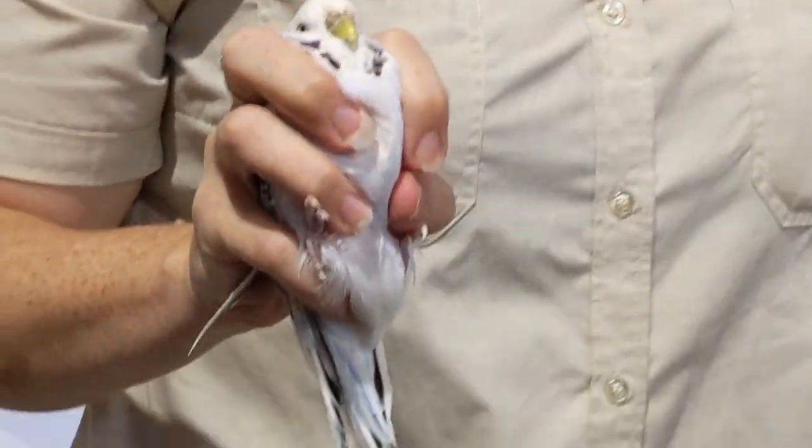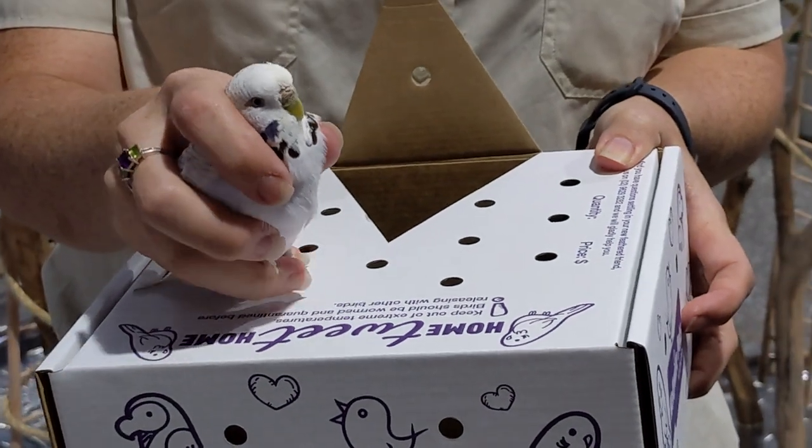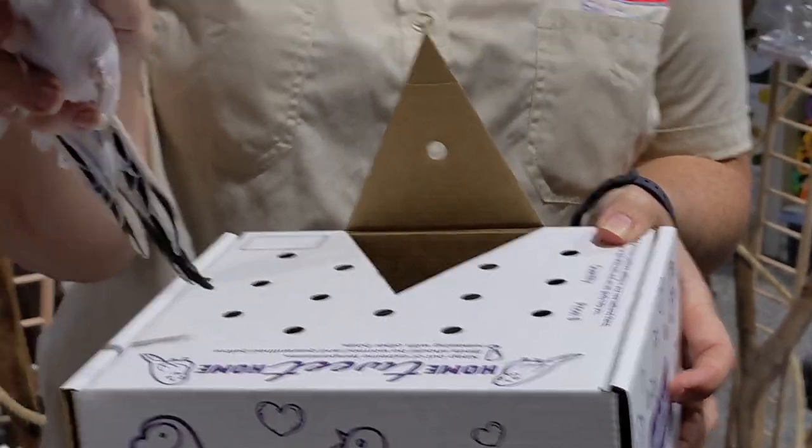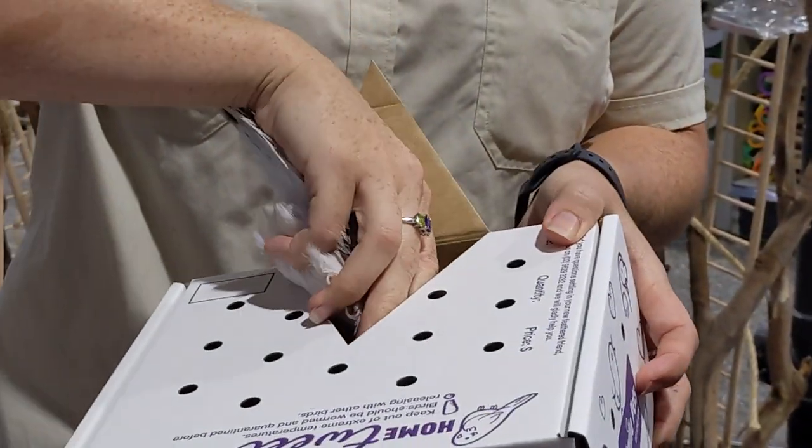We'll go grab a box and put it in the box for you. Here he is, he's our bird. And there it is for you.